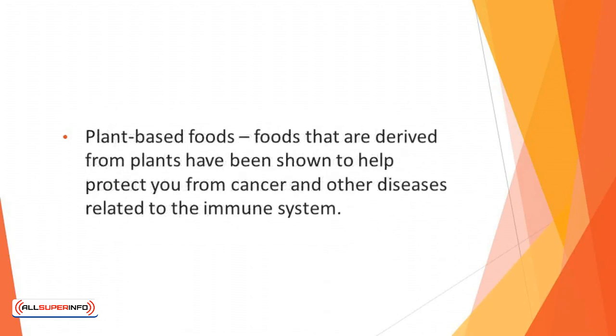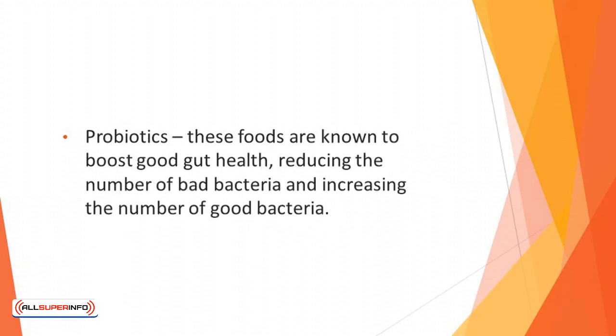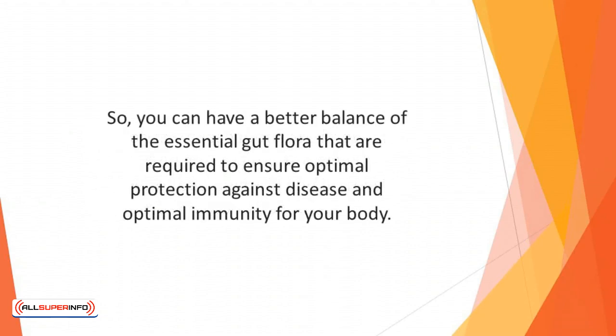Plant-based foods derived from plants have been shown to help protect you from cancer and other diseases related to the immune system. Prebiotics can help to protect the gut through the fiber they contain, which in turn boosts your body's natural immunity. Probiotics are known to boost good gut health, reducing the number of bad bacteria and increasing the number of good bacteria, so you can have a better balance of the essential gut flora required to ensure optimal protection against disease and optimal immunity for your body.